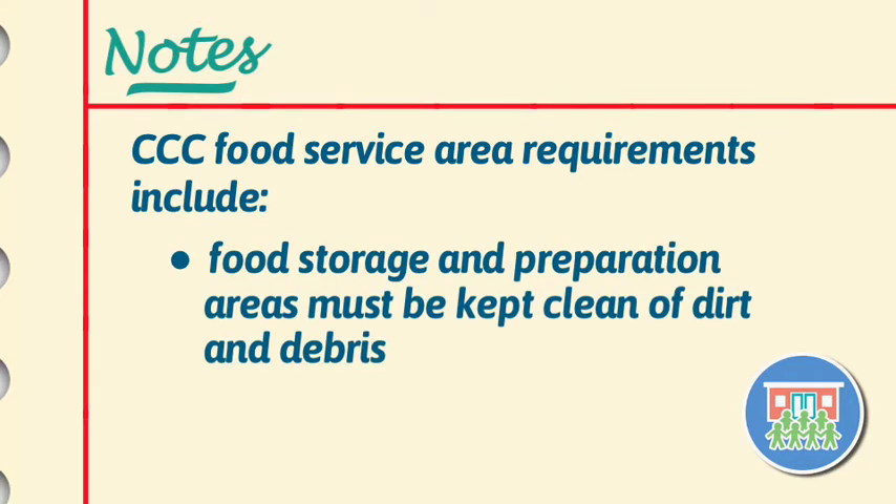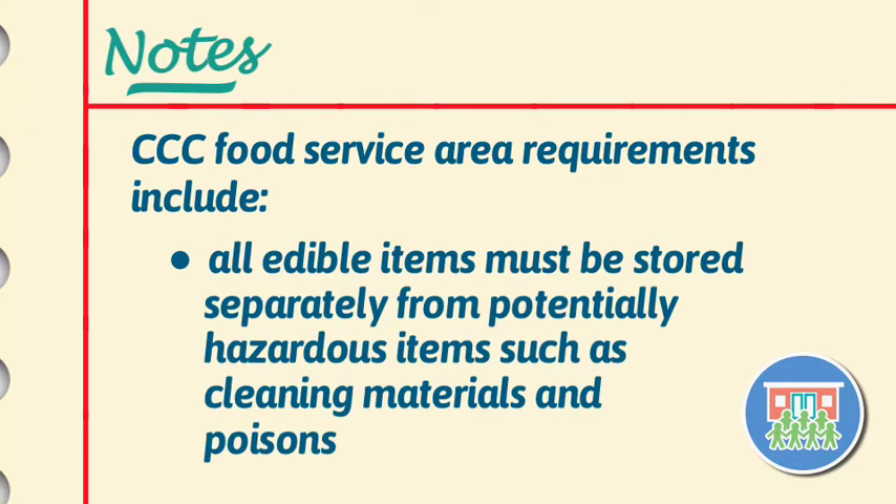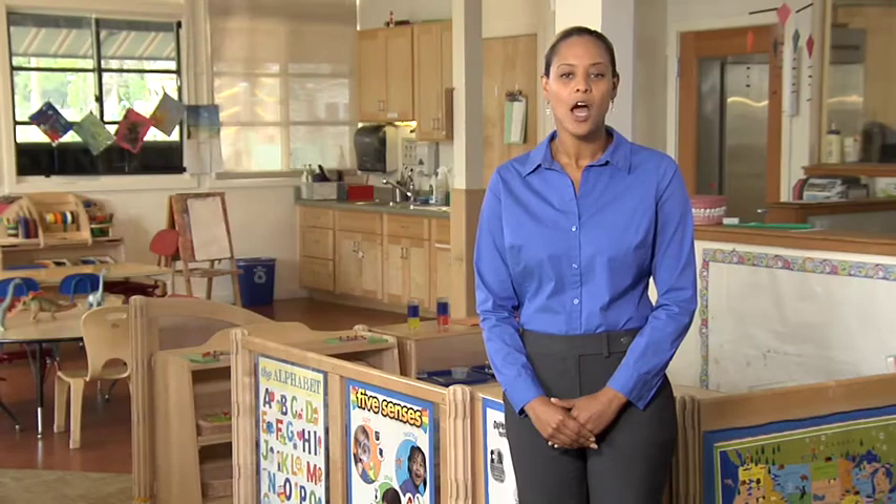Food storage and preparation areas must be kept clean of dirt and debris, and be free of pest contamination, mold, and other health hazards. All edible items must be stored separately from potentially hazardous items, such as cleaning materials and poisons, which means they cannot be stored on the same shelf or in the same cabinet, closet, or pantry.